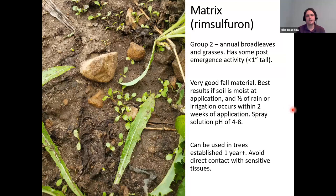Matrix is a group 2 material with efficacy on annual broadleaves and grasses, and also has some post-emergent activity, but only for weeds an inch or less in height — very limited. It's a relatively good fall material. Best results come when soil is moist at application and half an inch of rain or irrigation occurs within two weeks. Soil pH should be between 4 and 8. In a previous trial we had seedlings coming up after a spring application, likely because it was a dry spell and we didn't get the water needed to activate it. Trees must be established at least one year before use, and avoid direct contact with sensitive tissues.